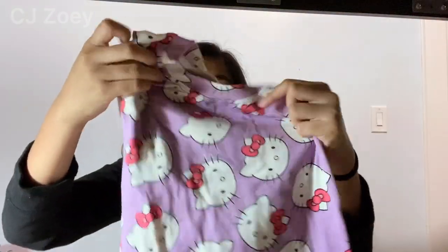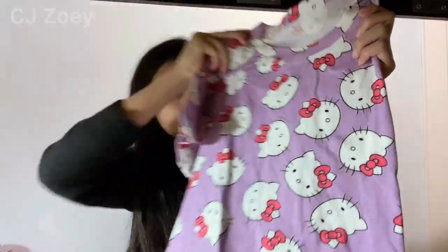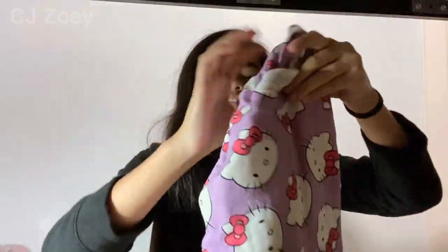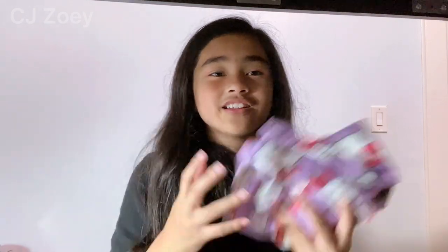And here is the shirt — it's Hello Kitty. I love the pajamas. It's so soft, the texture is just amazing. I would definitely recommend buying here because the pajamas are really soft and they have really cute designs.